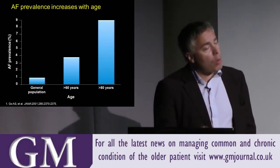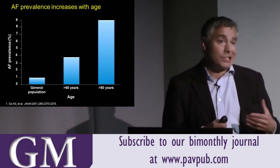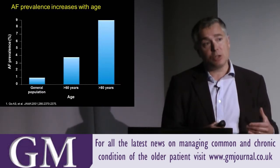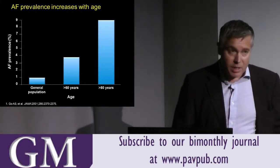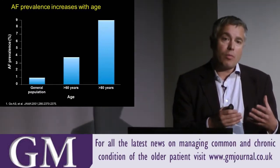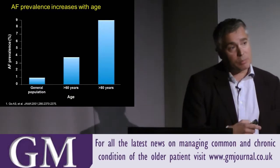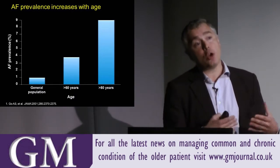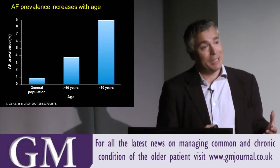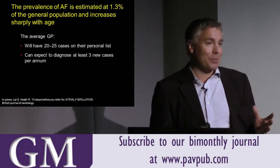How common is atrial fibrillation? As the population ages, the incidence increases. In patients over 80, about 1 in 10 will have either persistent or paroxysmal atrial fibrillation. In an average general practice, there will be 2 or 3 new cases of paroxysmal or persistent atrial fibrillation found per year, against a background of up to 25 patients already known within the dataset. Whether, as general practitioners, you're aware of those patients or not is a different matter — and that's where the NHS Improvement Grasp AF tool comes into its own.